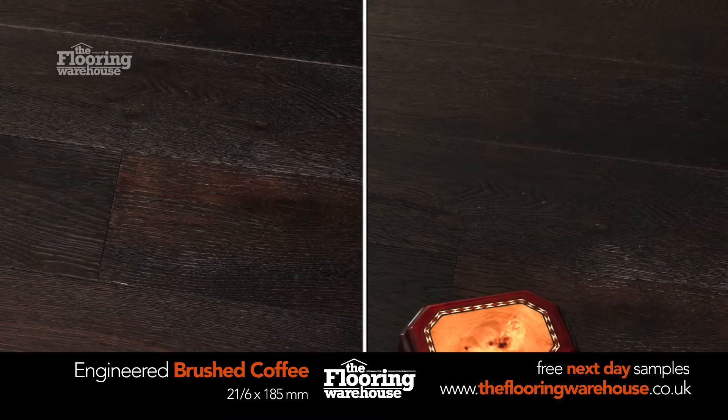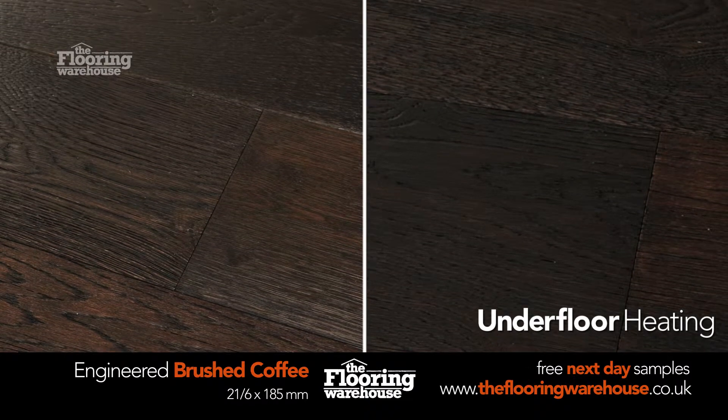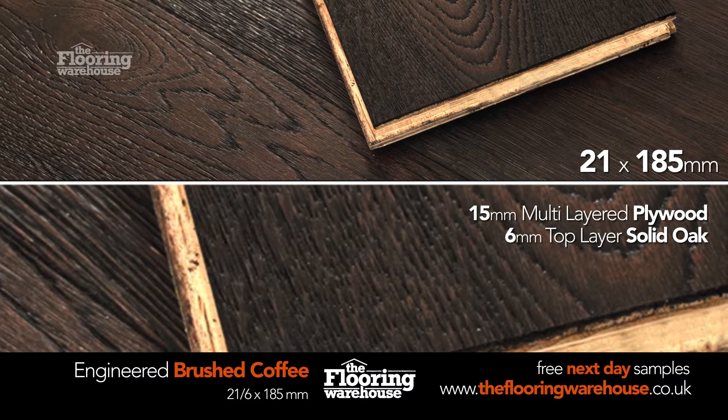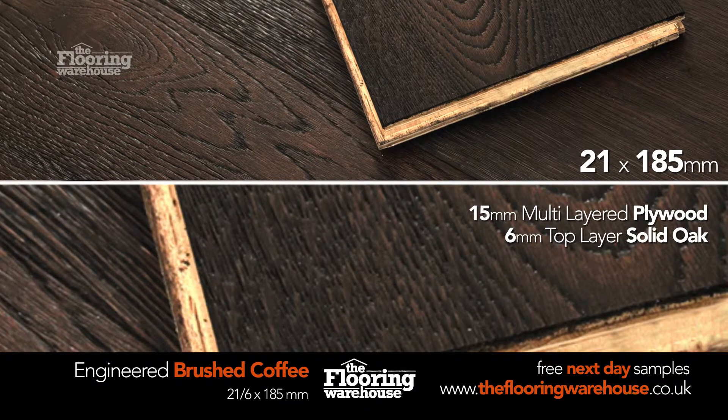This flooring offers all the benefits of solid oak but with more stability, as well as being suitable for underfloor heating. This floor is 21mm thick and 185mm wide. The thickness comprises of 15mm of multi-layered plywood and a 6mm top layer of solid oak.